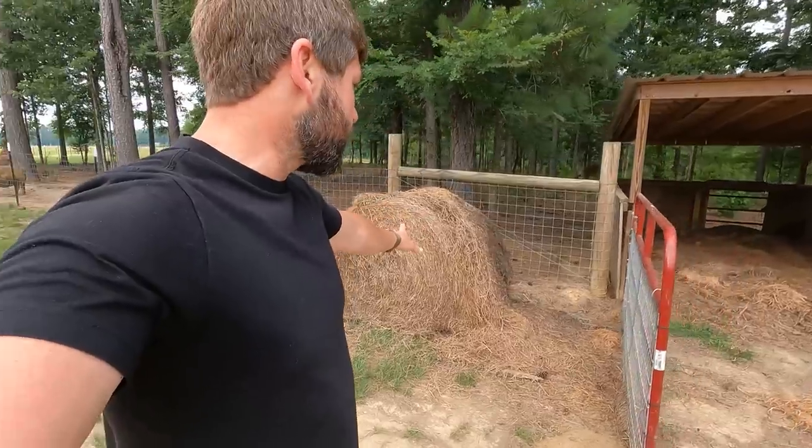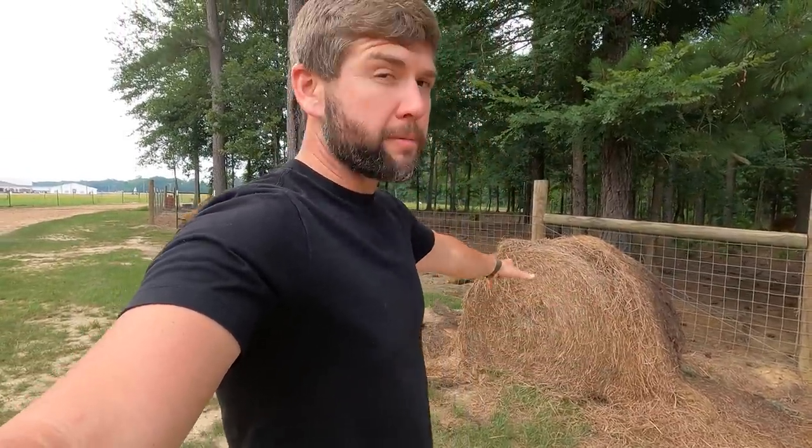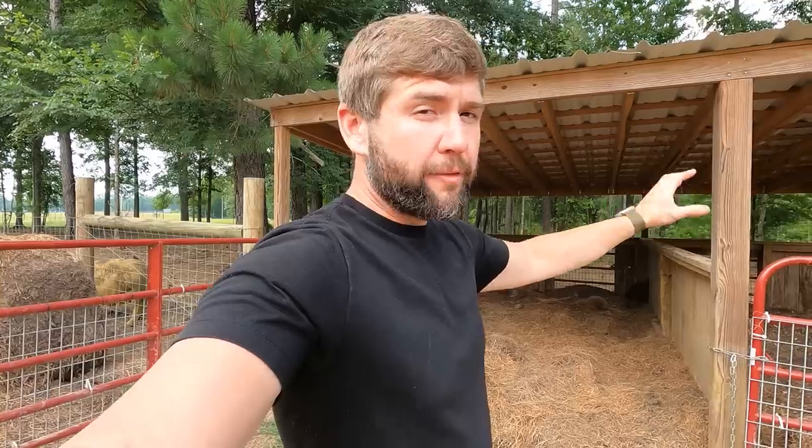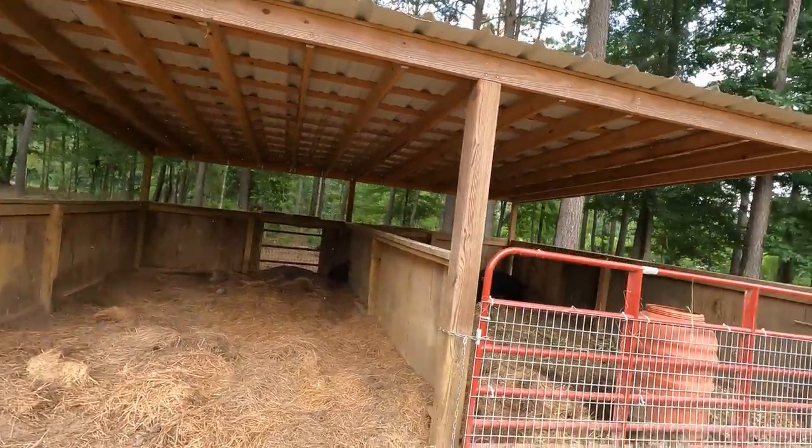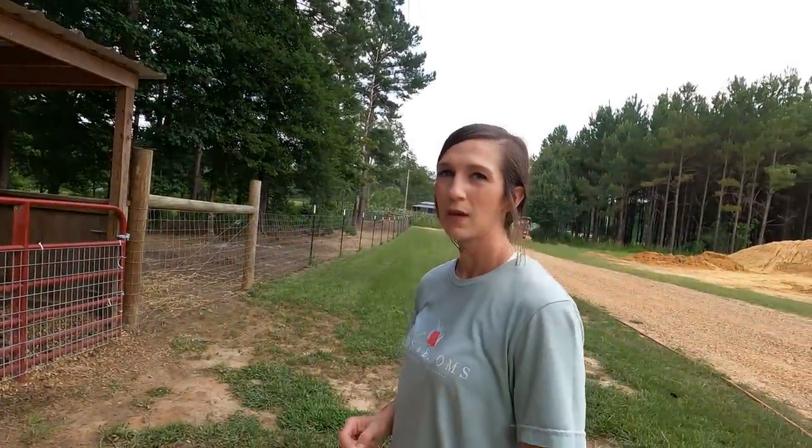The reason we have this hay bale here — anytime you have spent hay or bad hay that's been in rain on a farm, you don't want to waste it, so it becomes bedding for the hogs. We deep-bed these hog barns. We never keep animals in the barn full time, but anytime pigs are having babies or we're trying to separate something, this barn comes in real handy. It's covered, which is a plus.